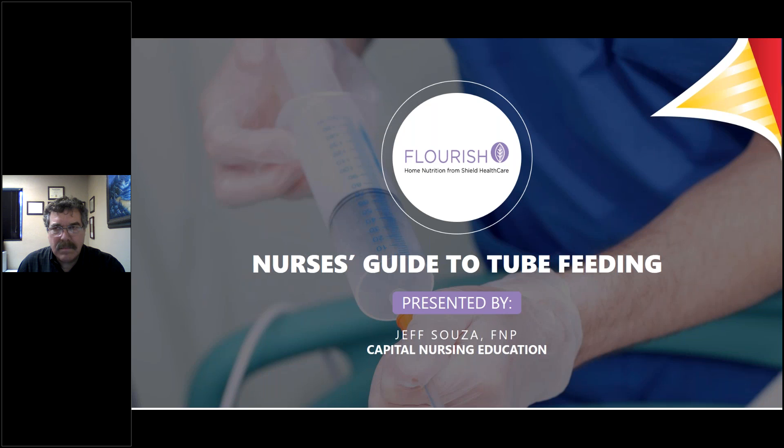The webinar will be in listen-only mode. If you have a question, please type it into the question box in the control panel on your screen. There will be a question and answer session at the end. We're pleased to welcome Jeff Souza, FNP of Capital Nursing Education.